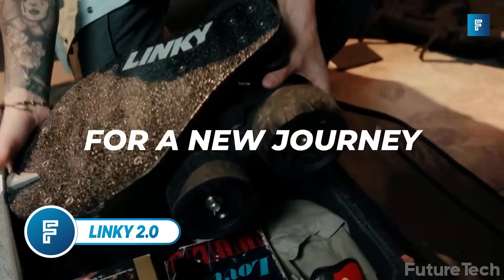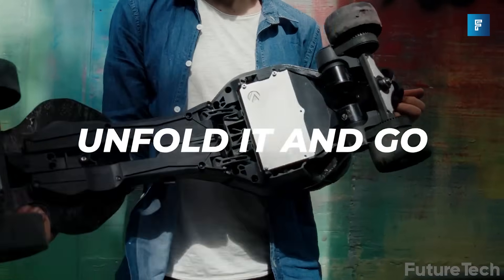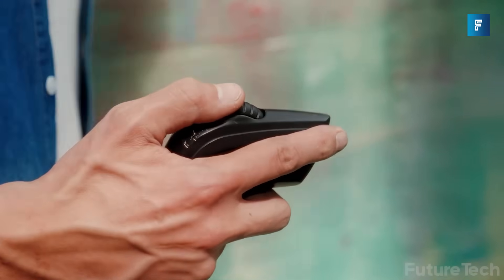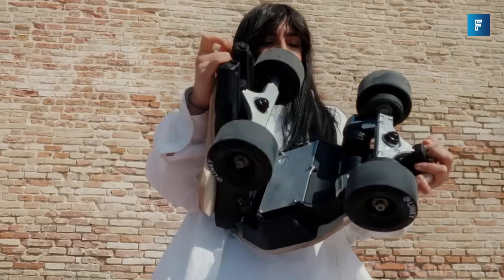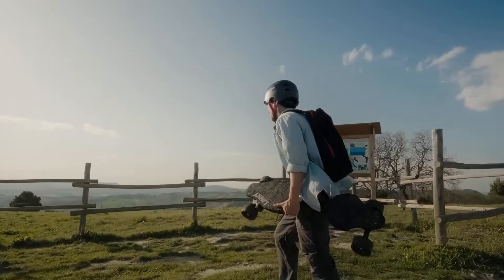Linky 2.0. An everyday commute that fits in your backpack — yes, this is the Linky 2.0. It's an electric longboard that's able to fold up and it only weighs 5.8 kilos. Storing it is a breeze and it can ride up slopes as steep as 25%. The front LED helps illuminate the streets around you at night. It's stable over bumpy roads with the 105-millimeter all-terrain wheels. It's made in Italy and it's controlled via both the app and remote control.